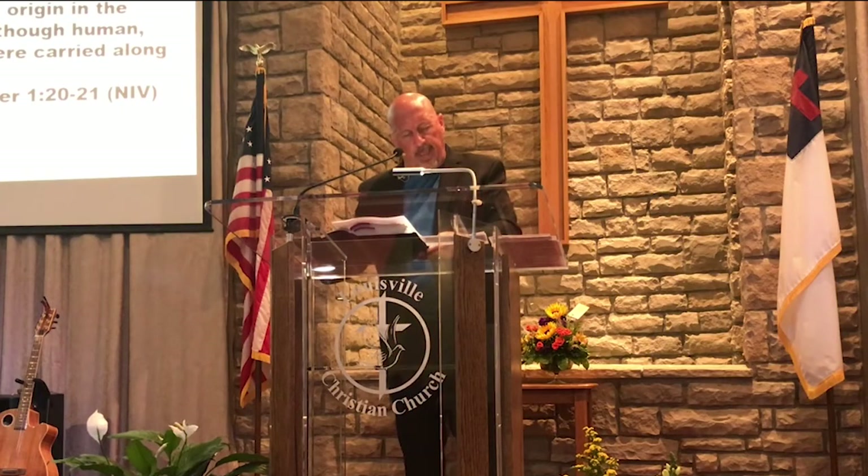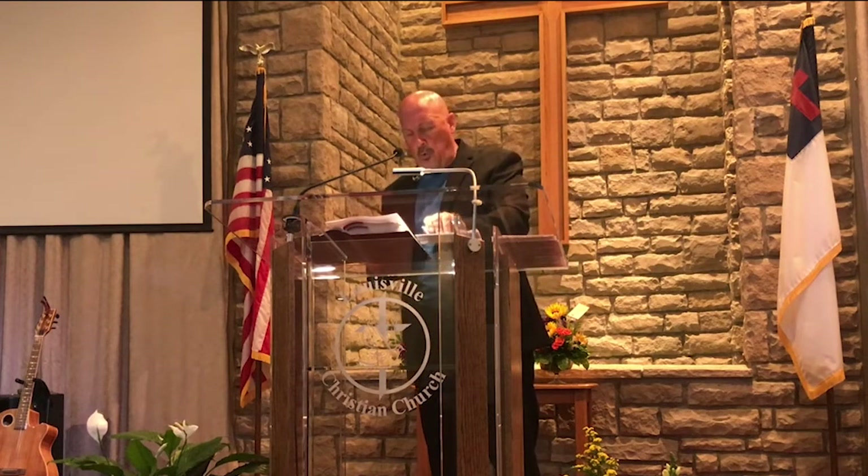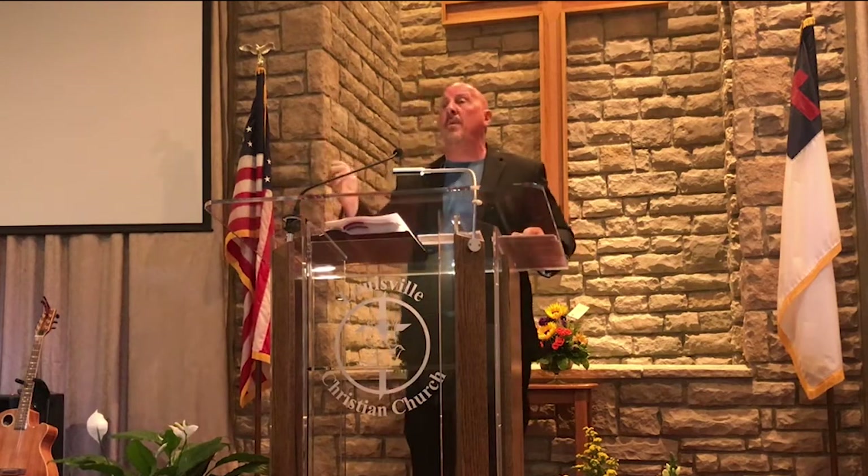Peter explains to us the origin of Scripture. Scripture did not come from man — it came as the Holy Spirit inspired various people to write. Therefore, the Bible is the very words and very thoughts of God, and it will light our way, provide illumination for us, and guide us through our life. God is the source of light in our world. He who created light in the beginning is the same God who provides spiritual light to illuminate our life in this dark world — and that spiritual light is the Bible.